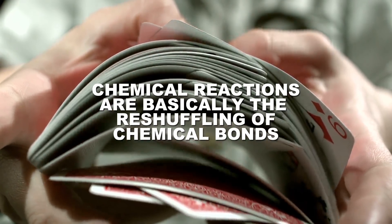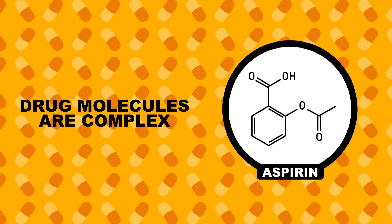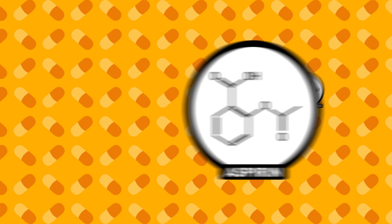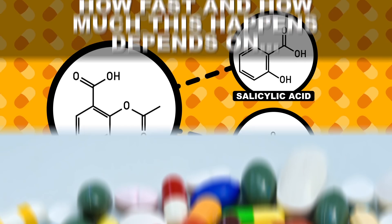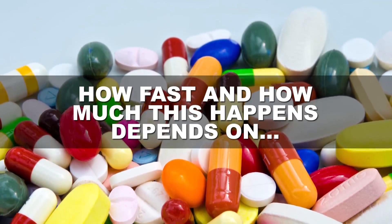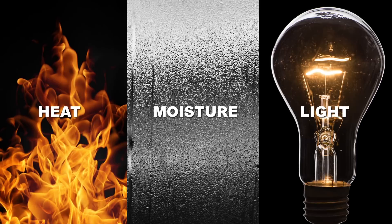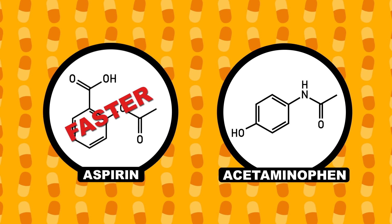Chemical reactions are basically the reshuffling of chemical bonds. Drug molecules are usually fairly big and complex, so there are a lot of bonds that can react with things in their environment, changing them into different molecules. But how fast and how much this happens depends on a lot of things — heat, moisture, and light can all encourage those chemical reactions, and the exact chemistry of the drug molecule can make it degrade faster or slower.